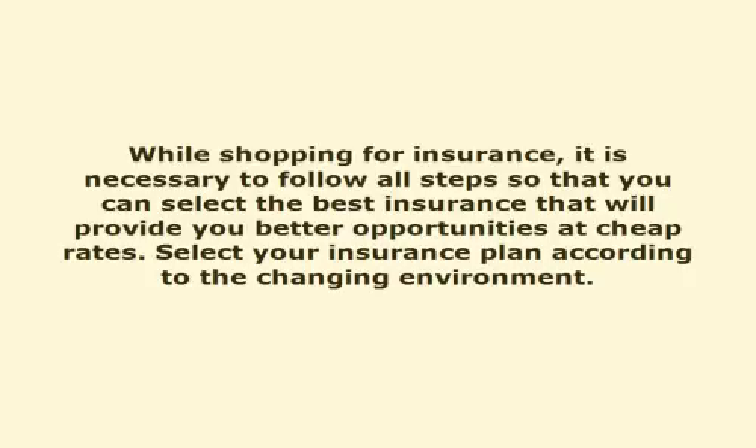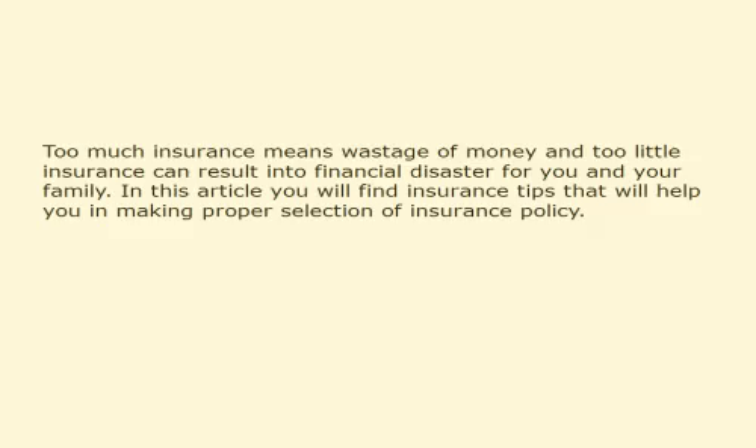This video is presented by VoiceOver Article. While shopping for insurance, it is necessary to follow all steps so that you can select the best insurance that will provide you better opportunities at cheap rates. Select your insurance plan according to the changing environment. Too much insurance means wastage of money and too little insurance can result in financial disaster for you and your family. In this article you will find insurance tips that will help you in making proper selection of insurance policy.